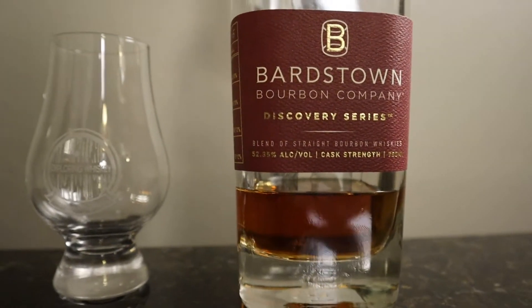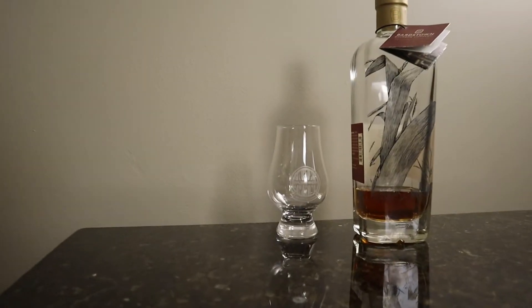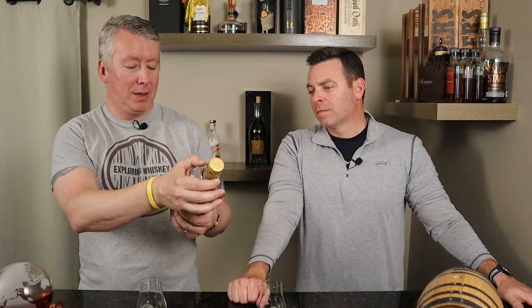This is the Bardstown Discovery Series number five. I think they're on seven or eight at this point. They have two main series: Fusion, which is their stuff with other stuff, and then the Discovery Series where it's all other stuff. On the side they tell you not where it comes from, but this number five is 31% Kentucky 13-year-old bourbon at 74% corn. There's a Tennessee 17-year-old that's 25% of this, also 84% corn. Then 25% of a seven-year Kentucky bourbon and 19% of a six-year Kentucky bourbon. So the youngest stuff in here is six years, but the majority is 13-plus. It's all sourced, and then they blend it together.